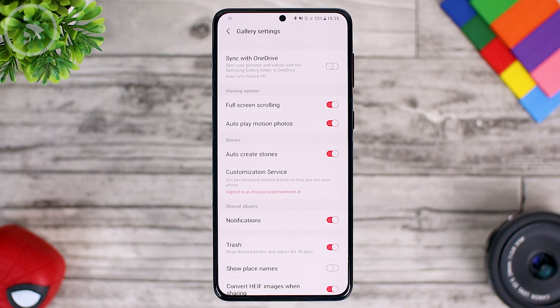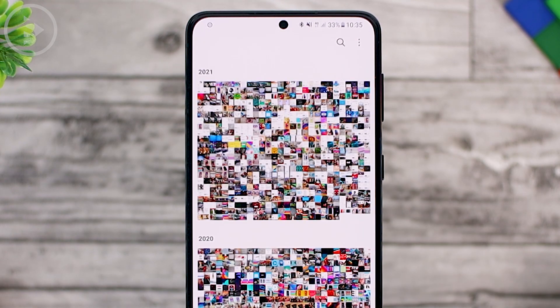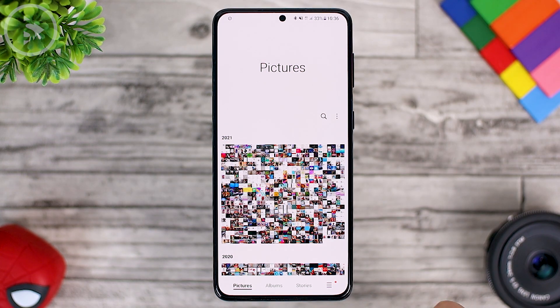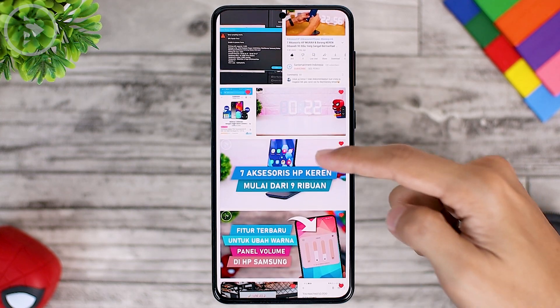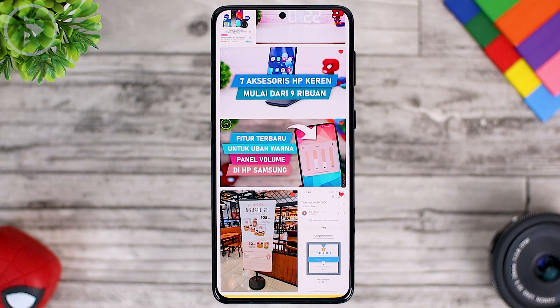If you have installed the latest version of this Gallery app, there will be a new feature in the settings called Full Screen Scrolling. This feature lets you customize the display when you scroll in the Gallery to view photos or videos. After activating this feature, the notification panel and the navigation bar at the bottom will be hidden, and only the images you are scrolling will be displayed. So when you scroll through the Gallery, the top and bottom sections will disappear.